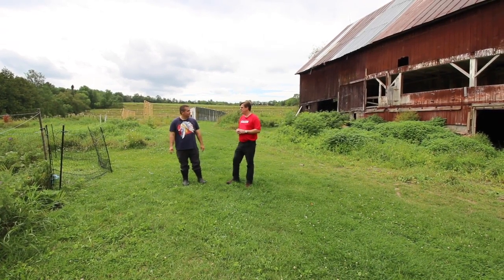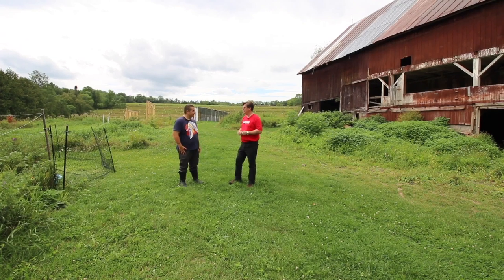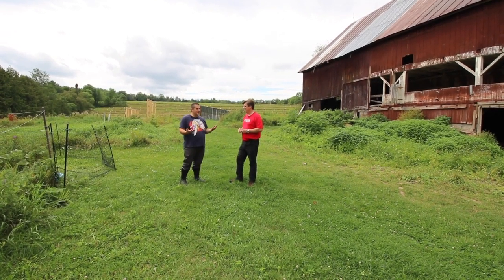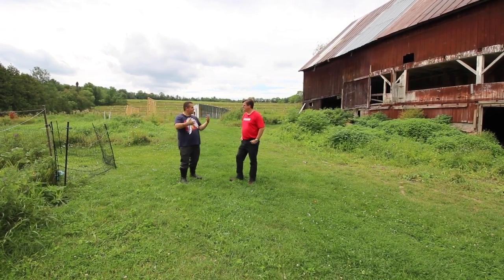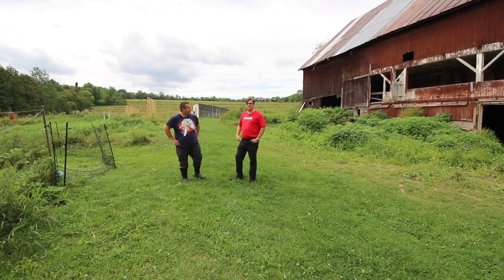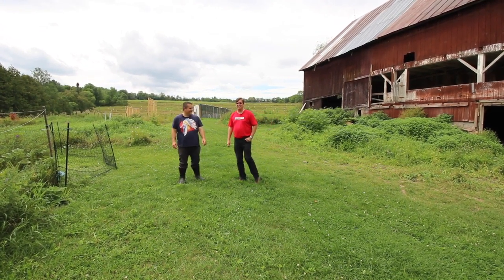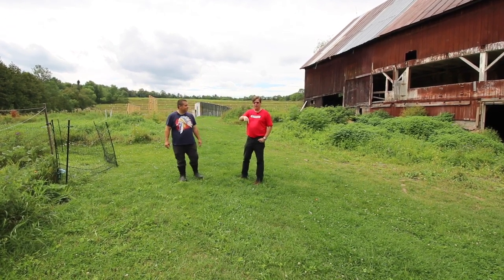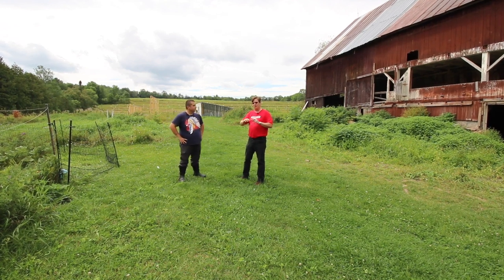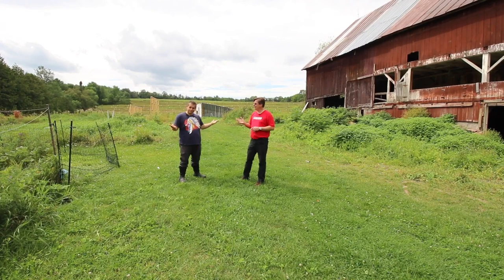Troy wraps up by thanking Morgan for letting them snoop around the farm, noting that you really can't appreciate something from YouTube until you come see it in person. He thanks Morgan's wife Allison for the refreshments. Morgan says it's great to have visitors — living in a remote place without seeing people who share similar interests makes visits like this really meaningful. Troy jokes the drive was only about 13 and a half hours. Everyone is encouraged to check out Gold Shaw Farm's YouTube channel and podcast — the podcast covers other farms and homesteads, with a peek inside Gold Shaw Farm as well.